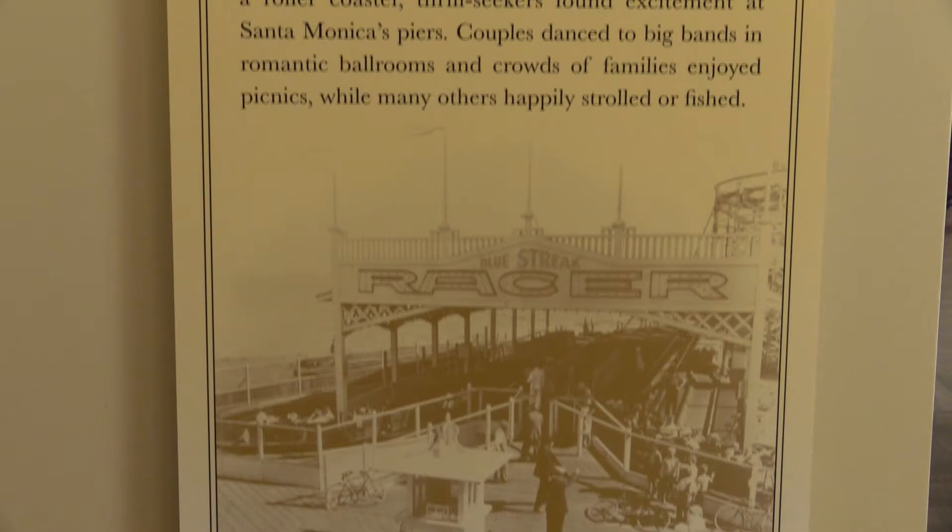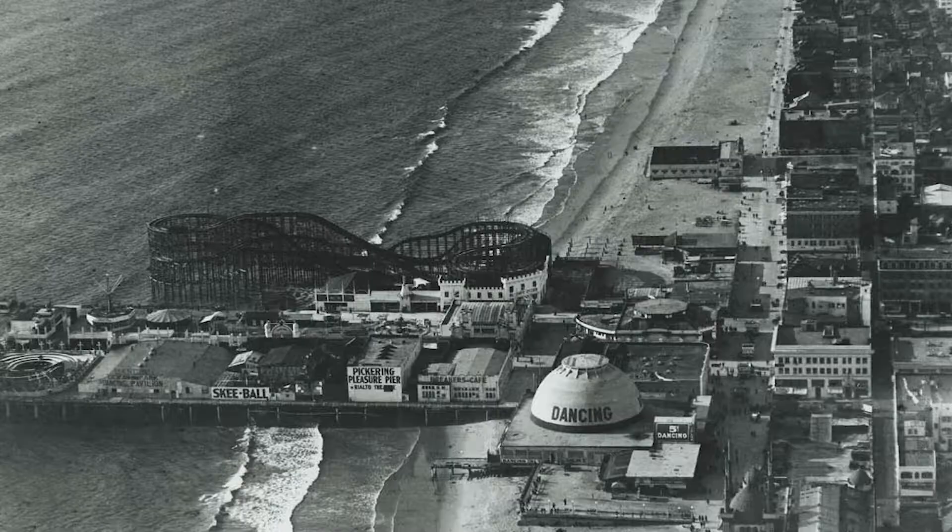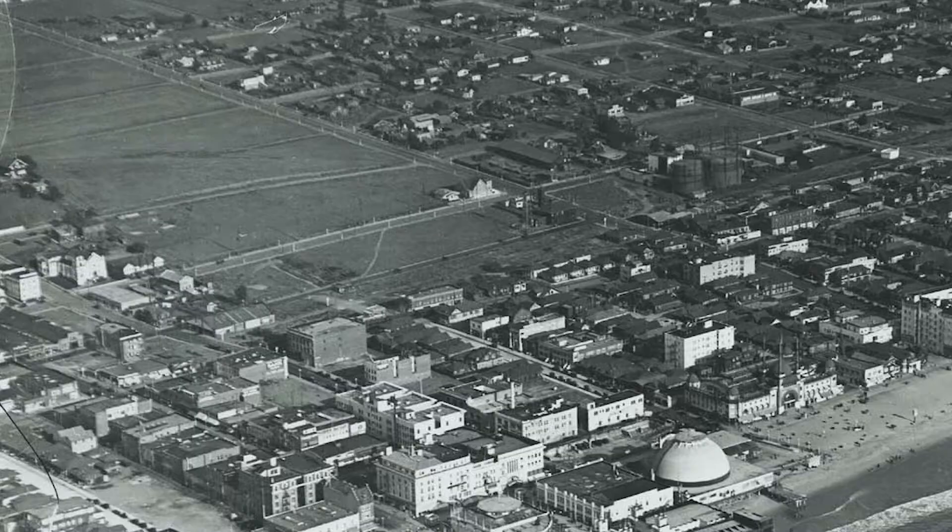Santa Monica has had many different piers since its founding, but there are two that have really stood out in its history: the Santa Monica Pier and the Ocean Park Pier, which housed Pacific Ocean Park.